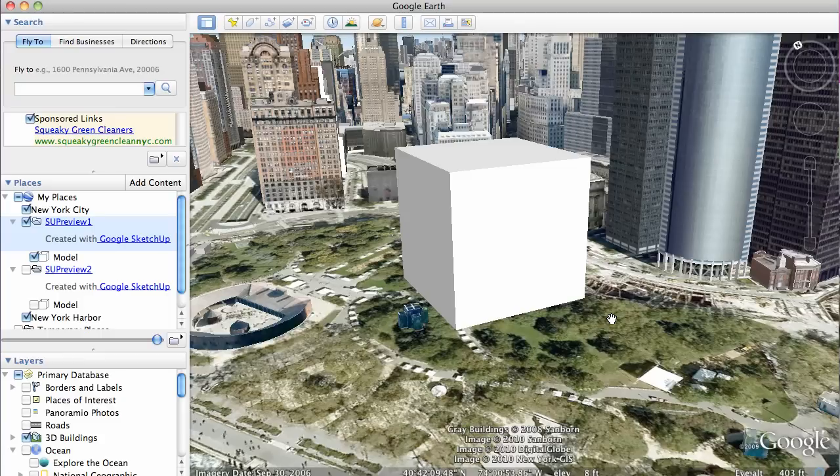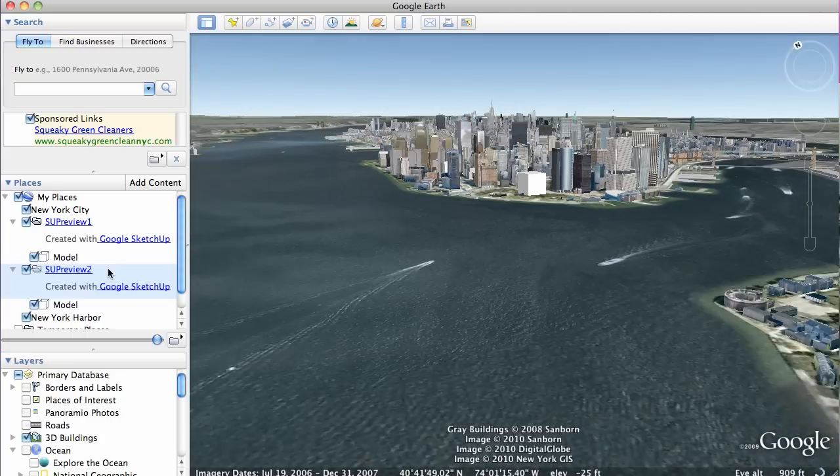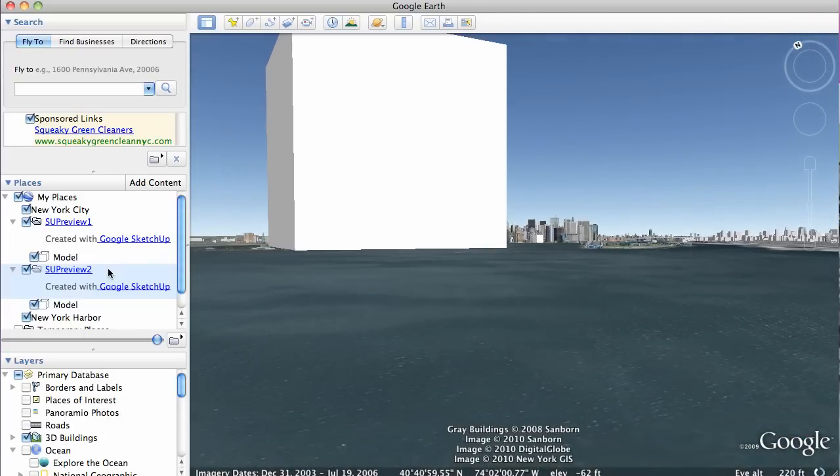To put that in perspective, let's compare it to a cube which could hold the entire amount of oil the U.S. uses in one year. It measures 3,600 feet in all directions. Pretty incredible.